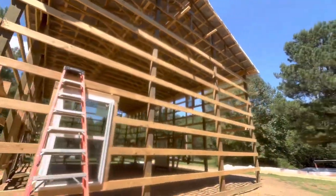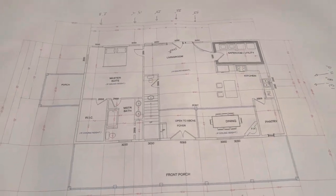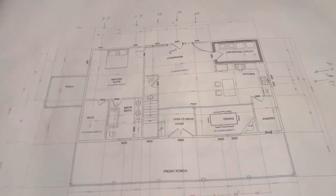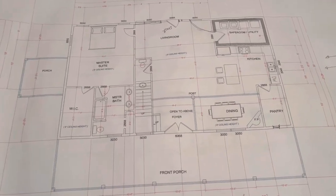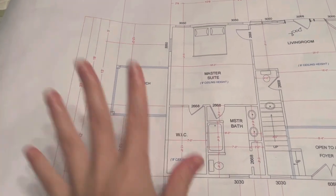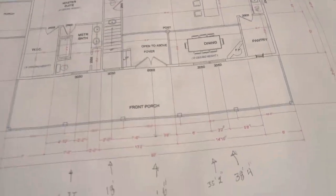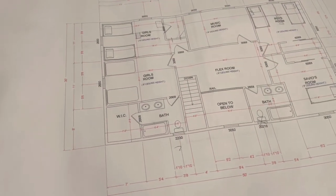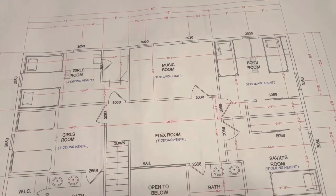I'm gonna show you guys the plans for the house. Here are the plans. So this is the main floor. This porch right here is gonna be our new stage, so this house is kind of built around our music. And this is the upstairs — there's our music room slash studio.